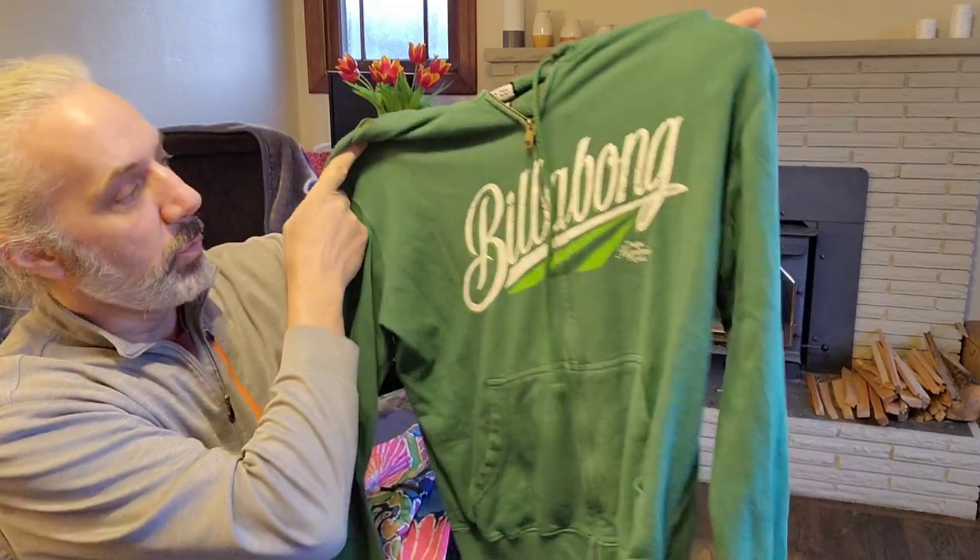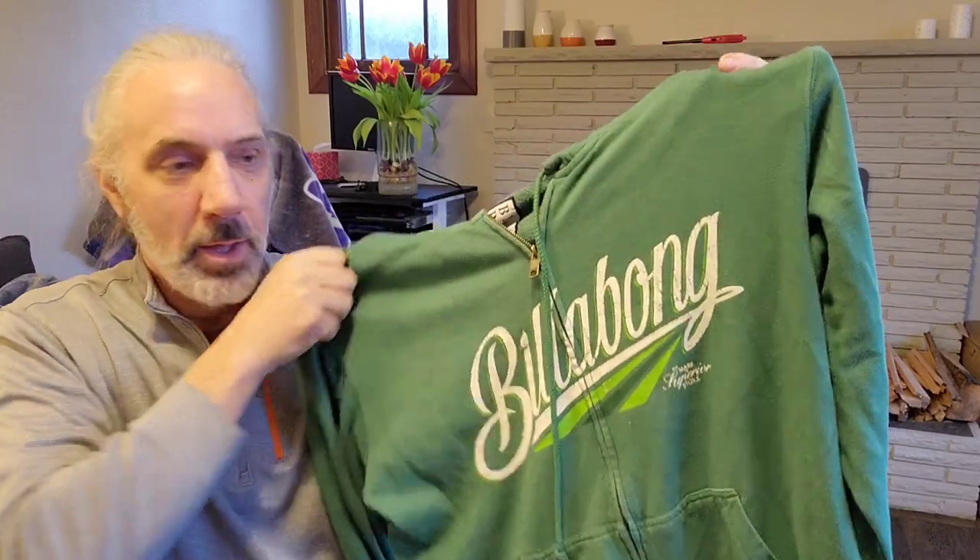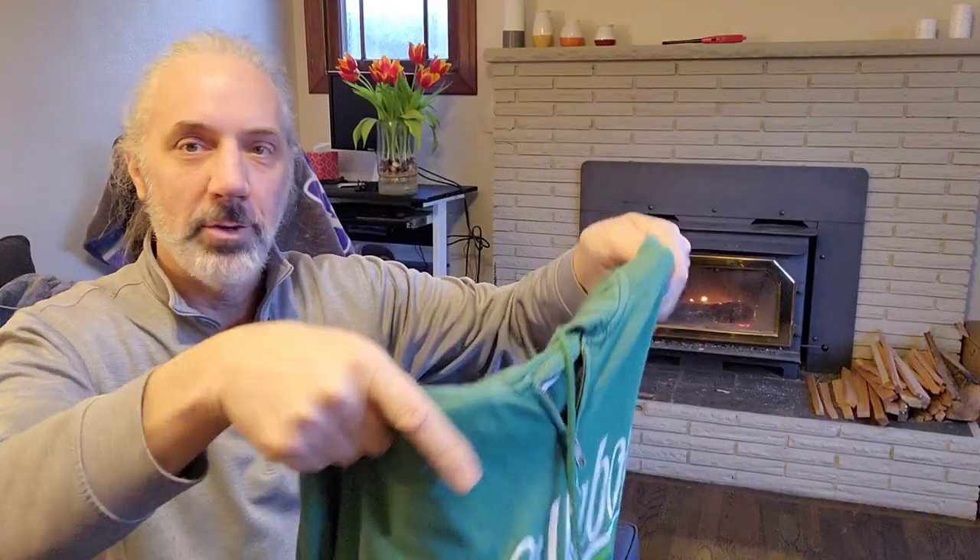The first thing that I look for is a sell-through rate. Here's Billabong — speaking of sell-through rate, this is probably more of a long-tail item, but I thought I'd give it a shot and see how the brand does.